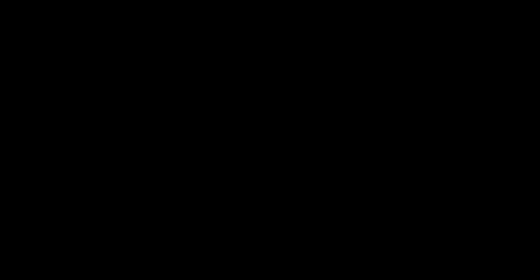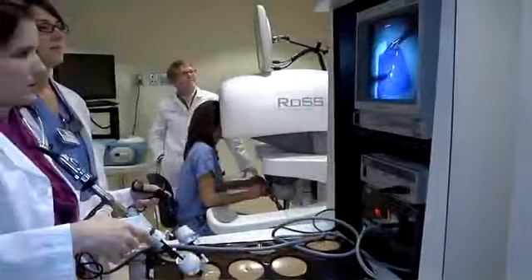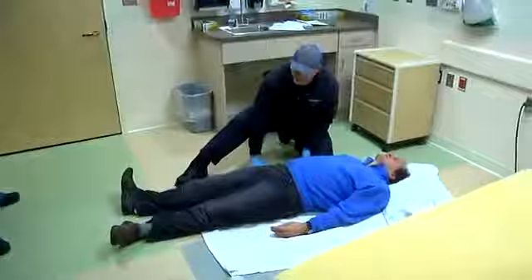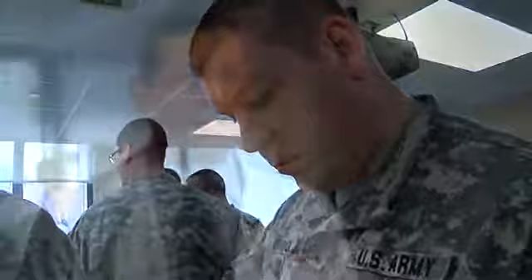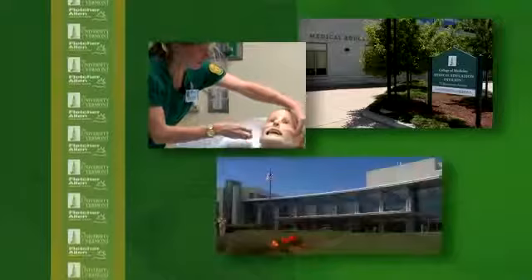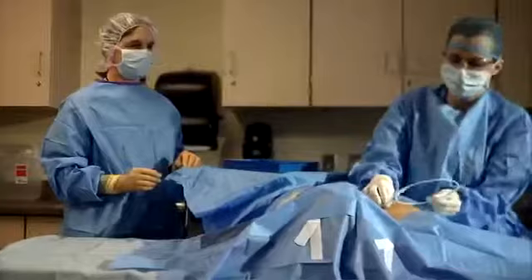Fletcher Allen Healthcare and University of Vermont Clinical Simulation Laboratory, or SimLab, is an interdisciplinary, state-of-the-art virtual hospital, allowing medical and nursing students, physical therapy students, medical residents, physicians, nurses, community EMTs, and Vermont National Guard members to practice clinical procedures in a safe learning environment. The clinical simulation lab opened in 2011. It's a partnership between the University of Vermont College of Medicine, the University of Vermont College of Nursing and Health Sciences, and the academic medical center, Fletcher Allen Healthcare — truly a unique collaboration.